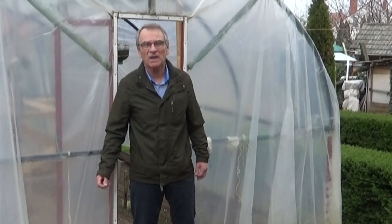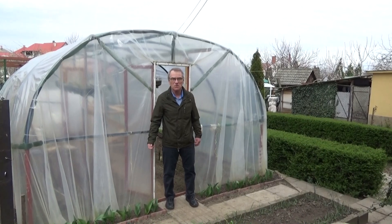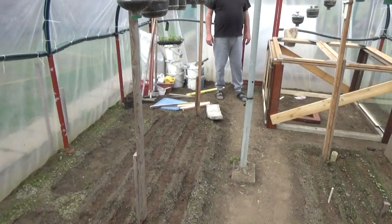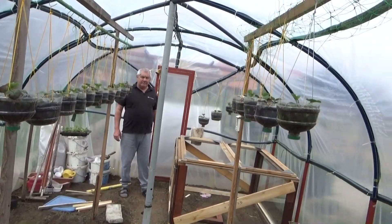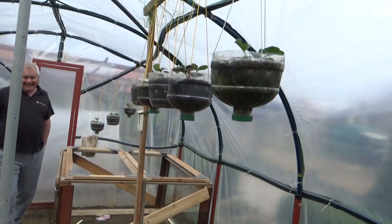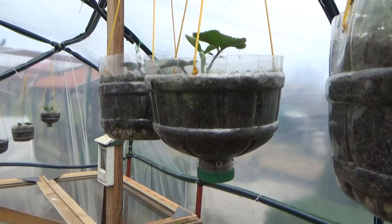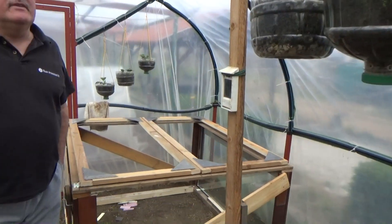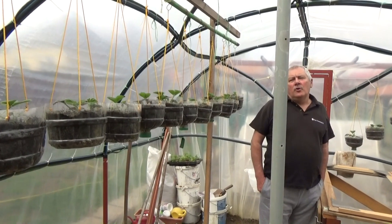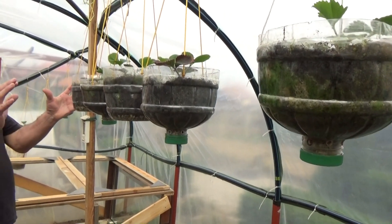Köszöntök mindenkit! Március 22-e van. Itt vagyok Sógoron fólia háza előtt, és most megnézzük, hogy mit is találunk magában a fóliában.